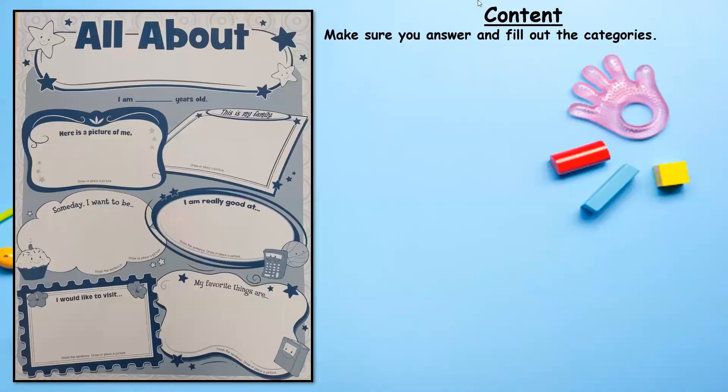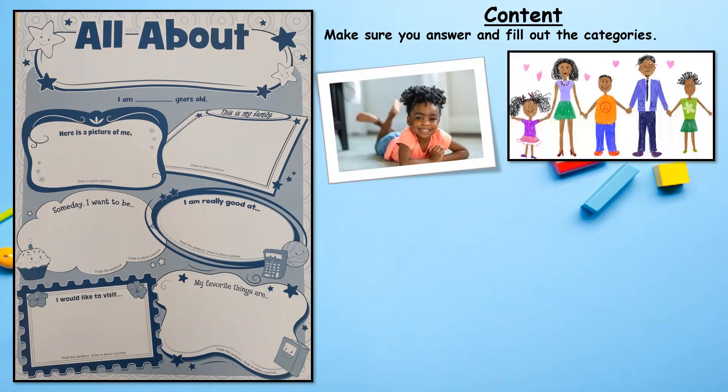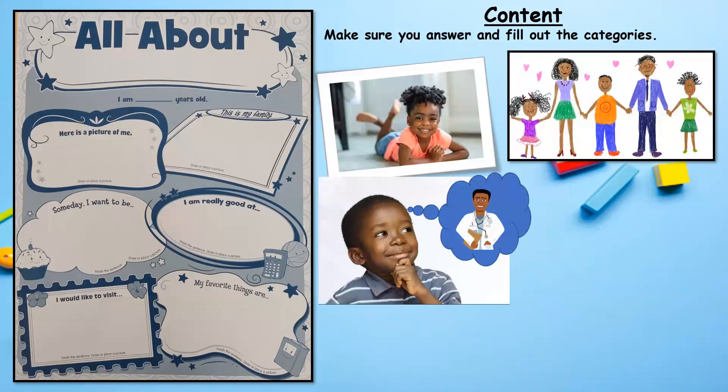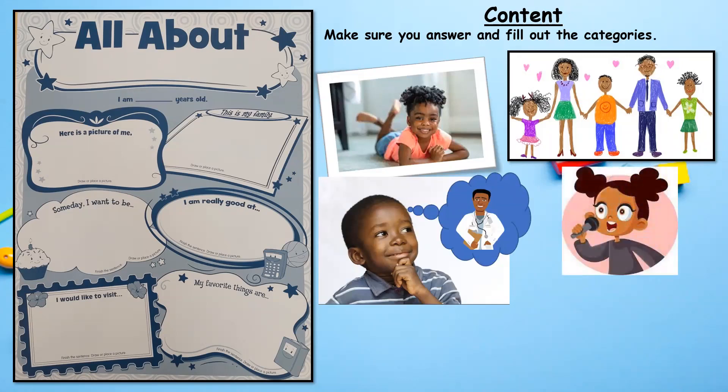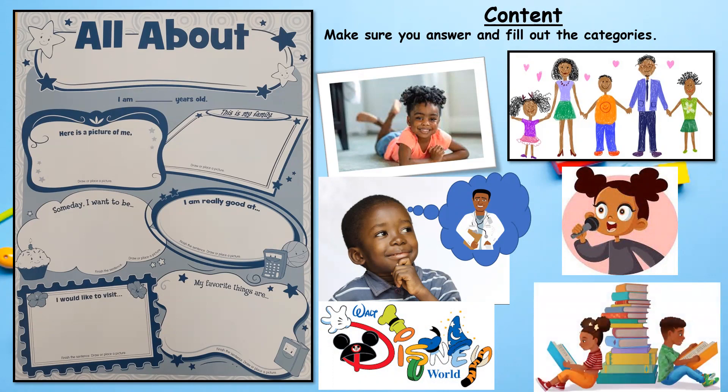Make sure you answer all of the categories in the All About Me project. Your child should think about how old he or she is. There should be an image of the child — it can be in any format — and an image of the child's family. Ask the child what he or she wants to be when they grow up, something your child is really good at, a place they would like to visit such as Disney World, the beach, or the park, and last but not least, what are your child's favorite things?